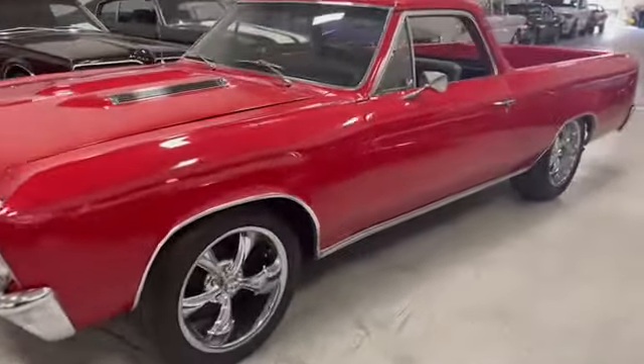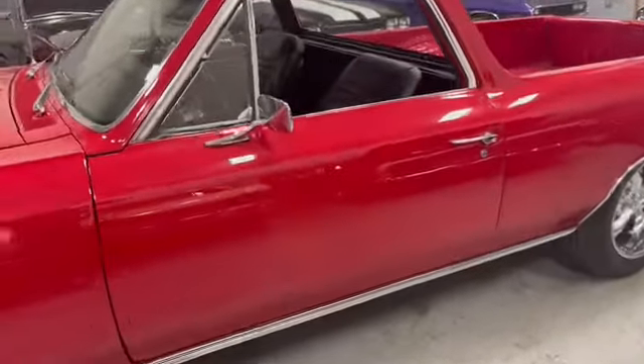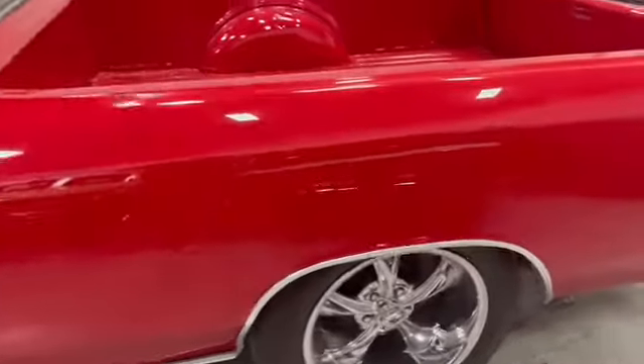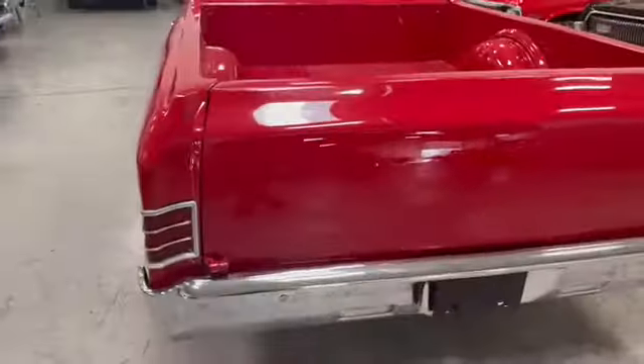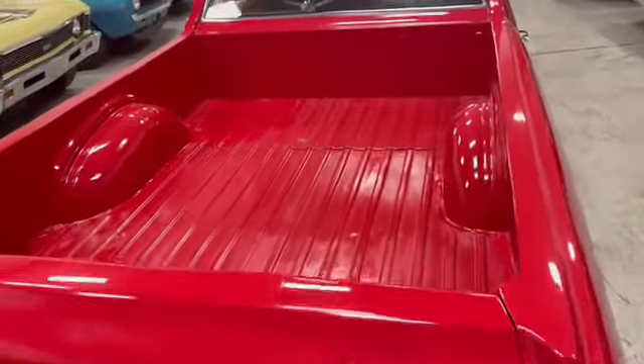Let's take a look up close so you know exactly what you're getting. Paint lays beautiful, great stance. The '67 is one of the best years for El Caminos out there.